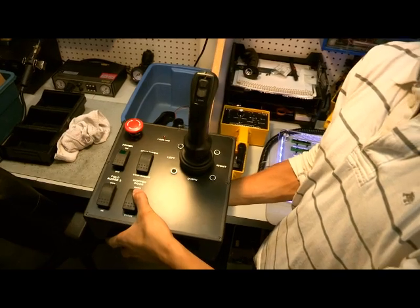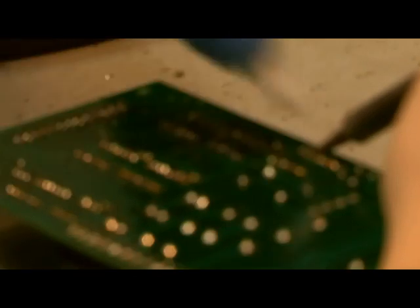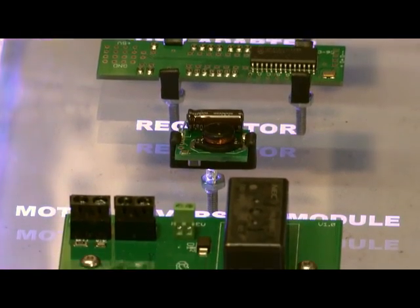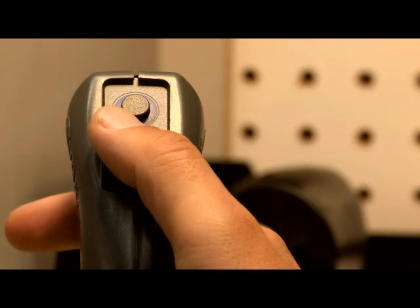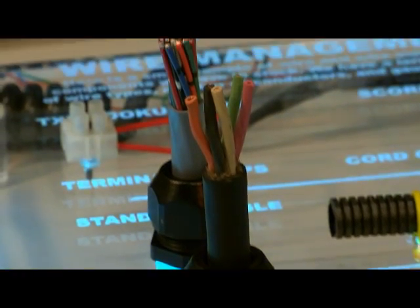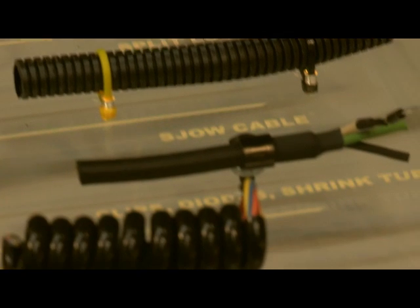We build custom control boxes that incorporate our products. We manufacture many different kinds of electronic modules, including proportional valve drivers, diode protection boards, and tiny programmable logic controllers. Most of these products can be modified to fit our customers' exact needs. A broad range of wiring options, connectors, and wiring accessories is also available.